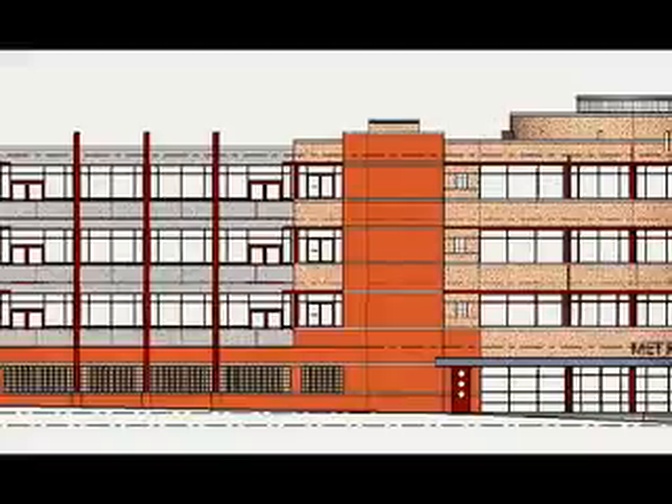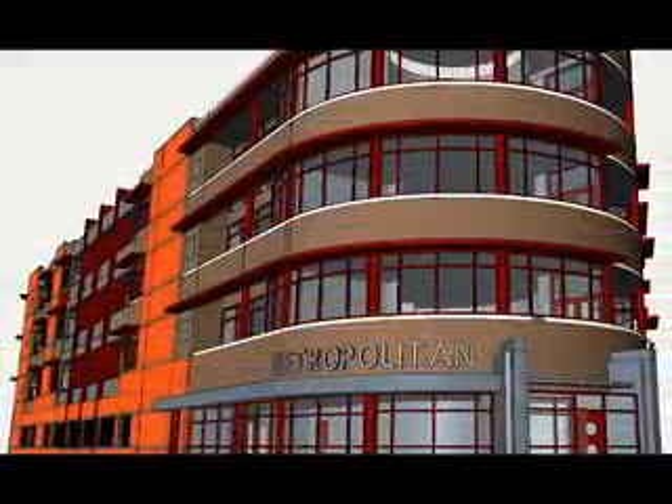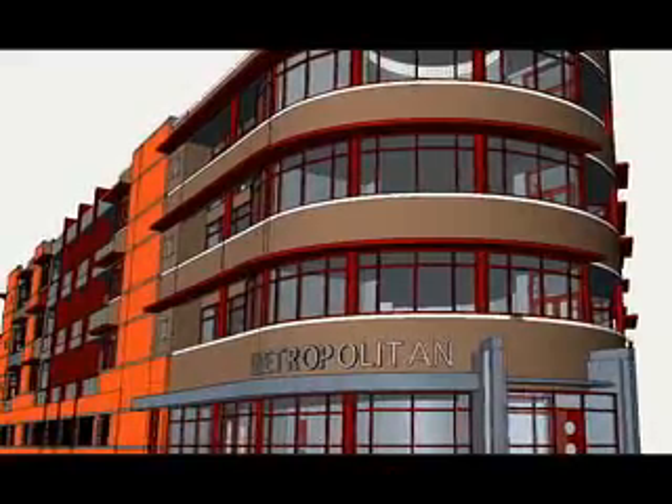The first project that we used Revit on was a four-story condominium building, 20 units over structured parking.